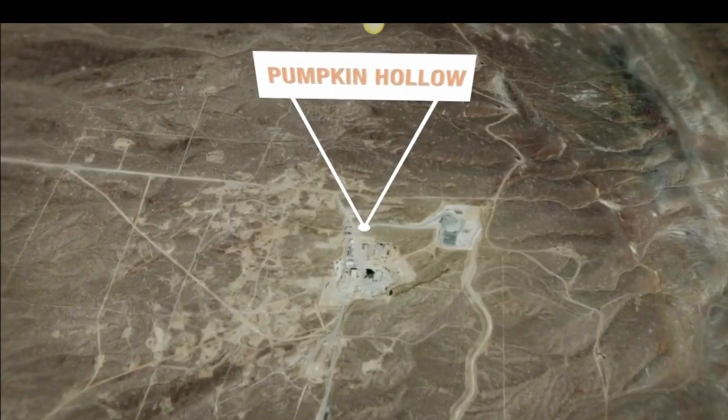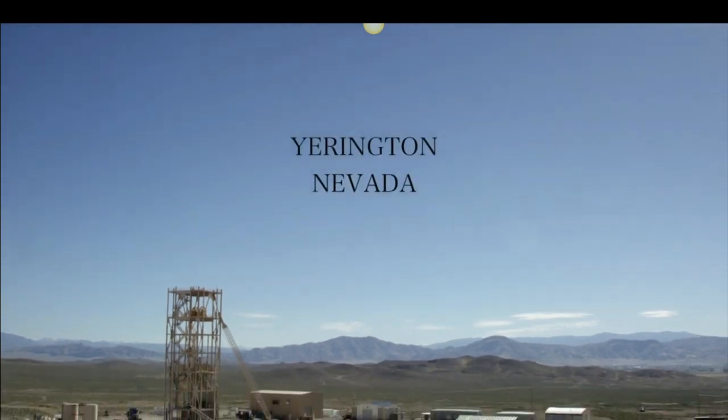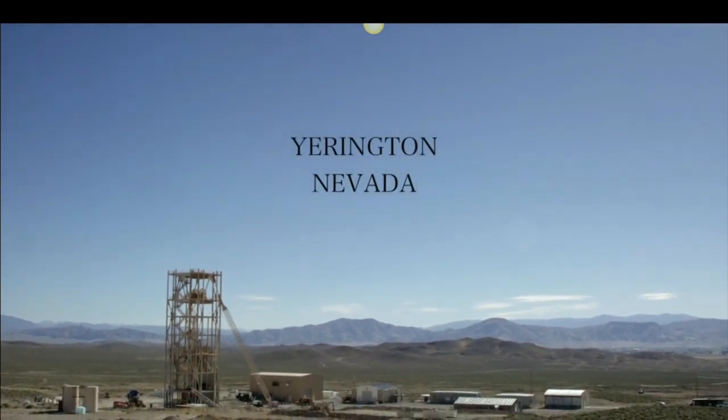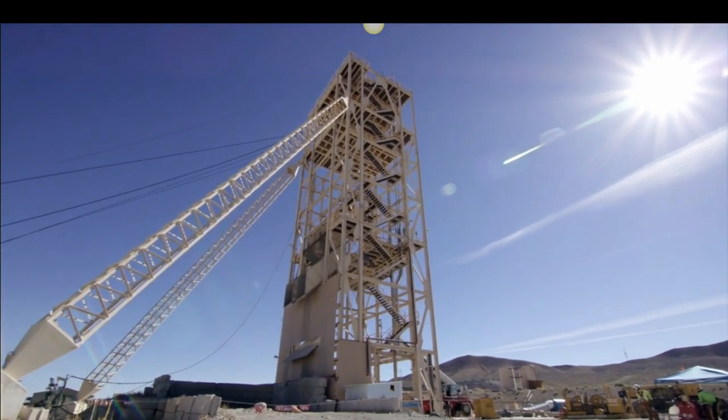Nevada Copper's Pumpkin Hollow project is going into production in 2019 at a time when supply is declining and demand is growing, leading to a deficit of up to six million tons of production per annum. It's the right mine, right time, right place.